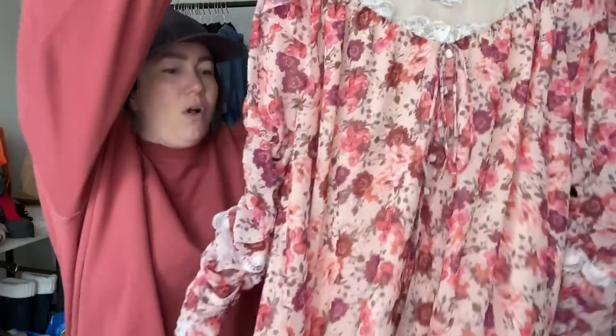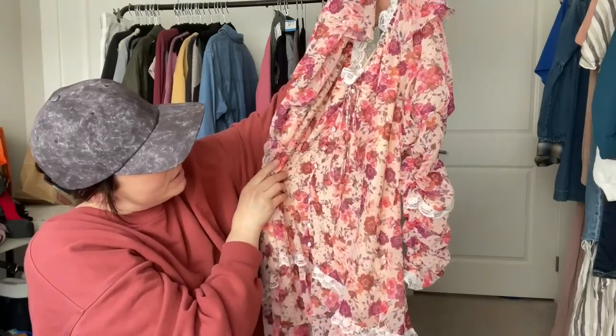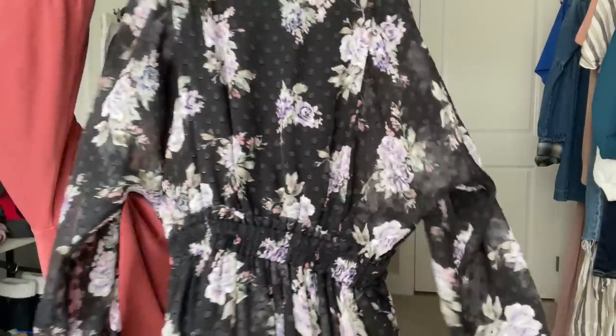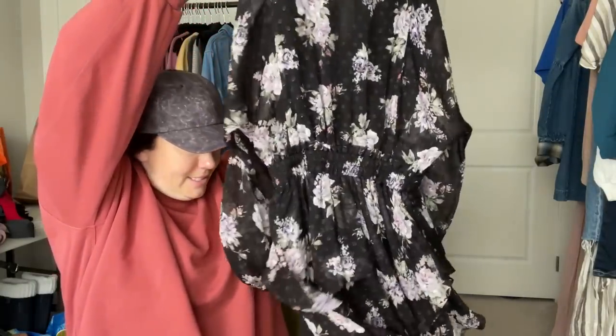Next up is a For Love and Lemons dress in size small — so gorgeous, and it has a tie with button-up front. I've been having a great run with For Love and Lemons lately. Then there's Love Shack Fancy — I have never found this in the wild! This is the first time. It's a black with purple floral and just very cute. I'm so excited.